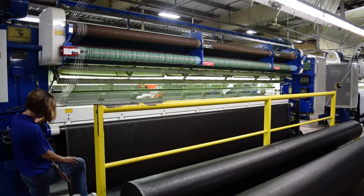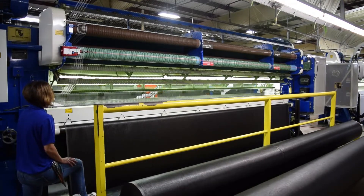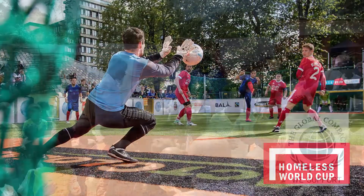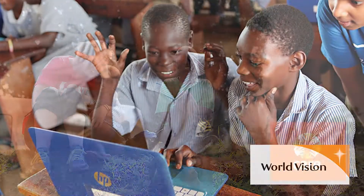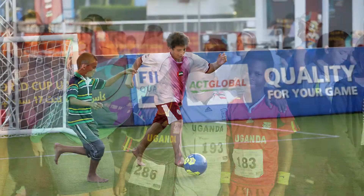Our technology, passion, and sense of global family makes us who we are, and it shows up in the turf we make. Act Global is proud to work with so many wonderful organizations that help shape our world-class technical and social culture.